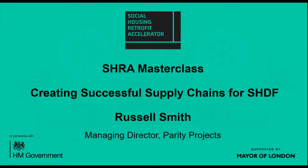Good afternoon, I'm Russell Smith, MD of Parity Projects. I'm approaching today's session from the perspective of somebody that's been working in and around domestic retrofit for nearly 20 years, working with contractors, and looking to address the retrofit of domestic properties from the perspective of the immense scale-up that the Social Housing Decarbonisation Fund is looking to support.